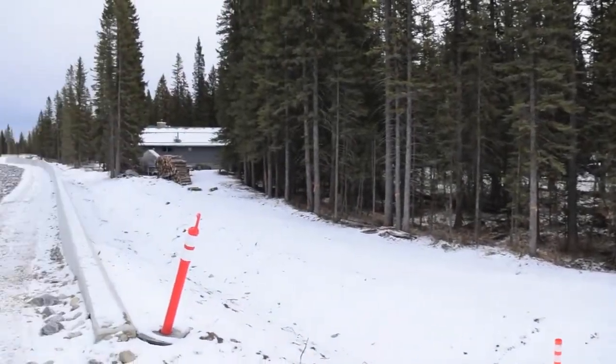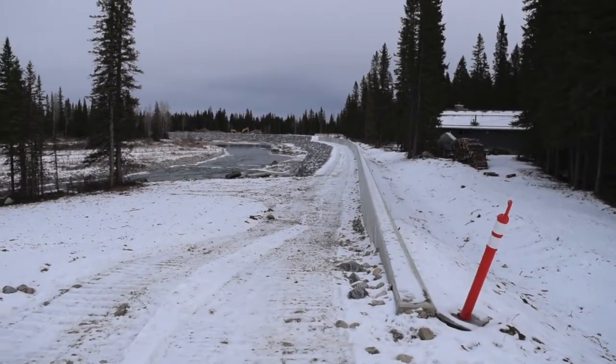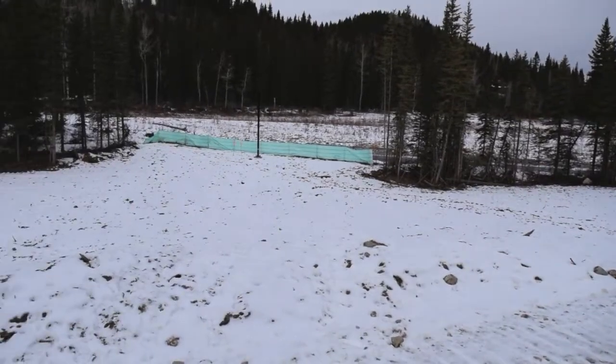If you swing around and look to the north, this is where the earth fill berm ends and a concrete retaining wall begins running north. And again we have a ramp down to the river for access.